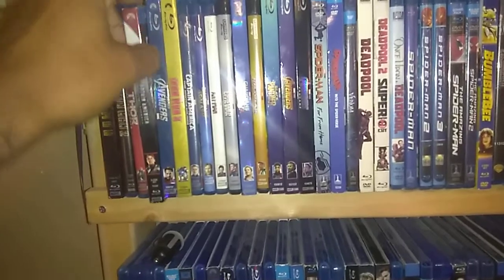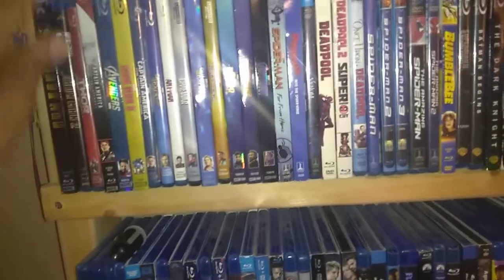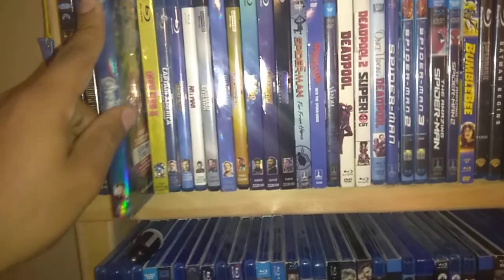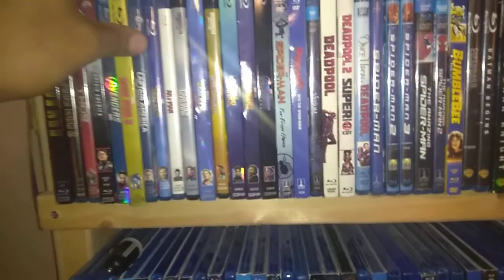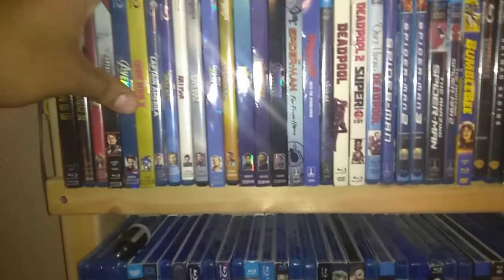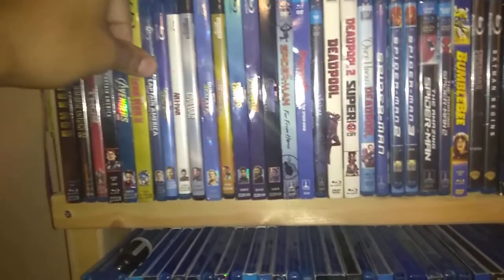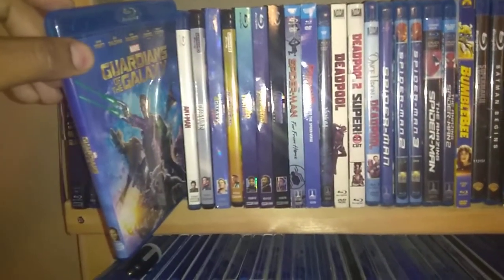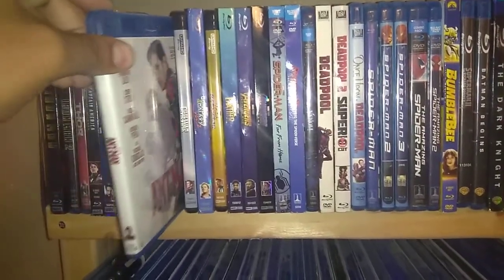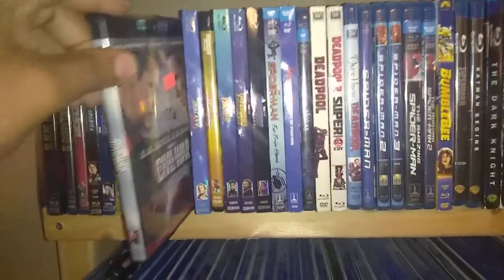I think I'm missing maybe like 5. Captain America: The First Avenger. Avengers, the first one — one of my favorites. Iron Man 3. Captain America: The Winter Soldier. Guardians of the Galaxy. Ant-Man. Captain America: Civil War on 4K.